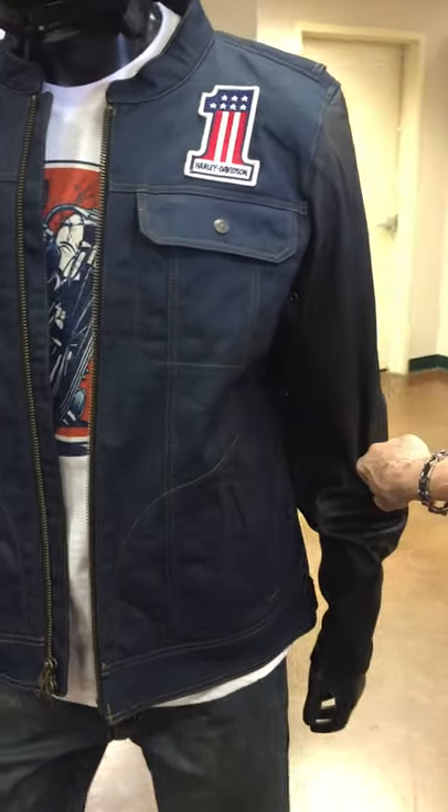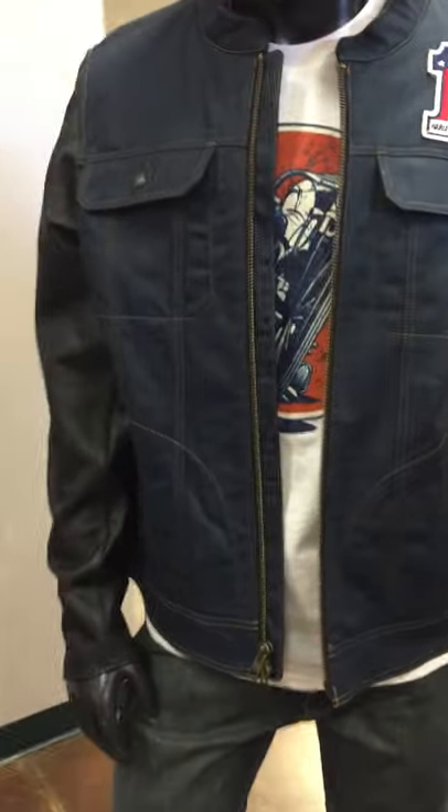Come on in and check us all out — we've got some great jacket styles coming in.